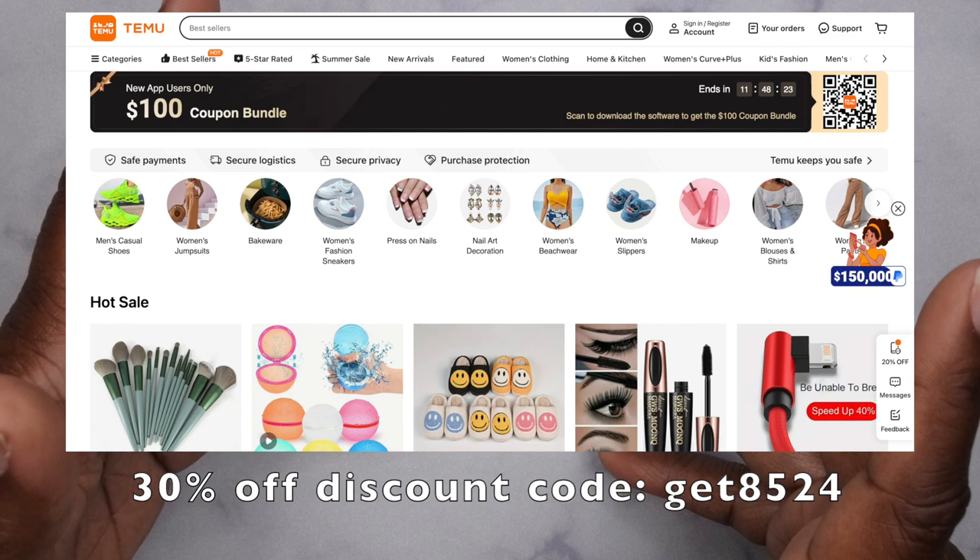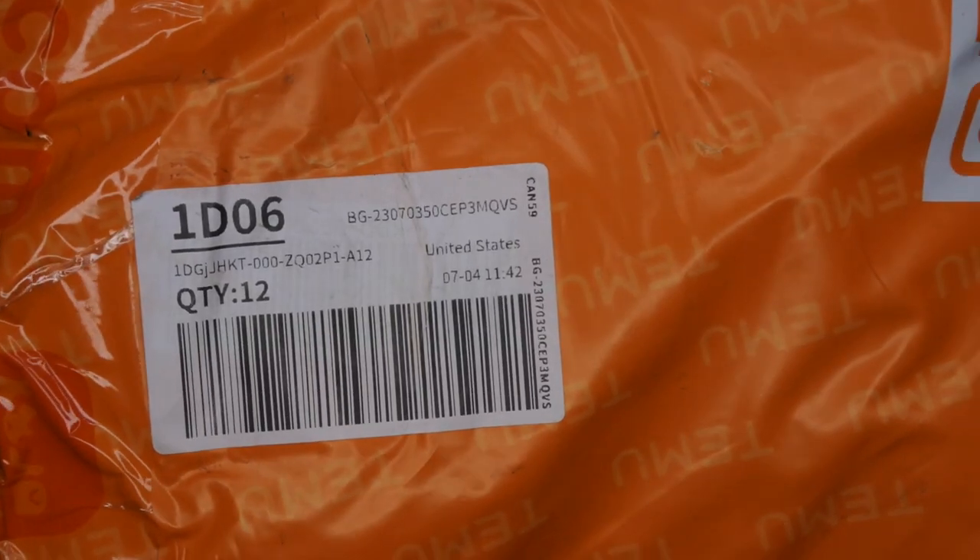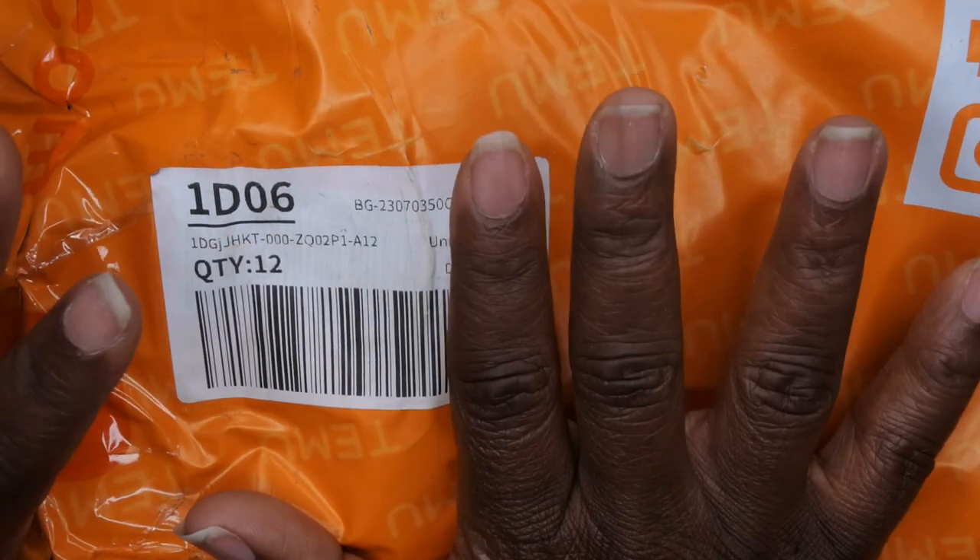Everything you think of is on Temu and it's very affordable. This is my second haul from Temu and I'm really excited. I tried to buy items that were nail-related but also a few that weren't, so you can see more variety of what Temu has to offer. I do have a discount code listed on the screen, and they also have an influencer program — I'll leave it linked in the description box below. All the items I picked up were under 50 bucks.